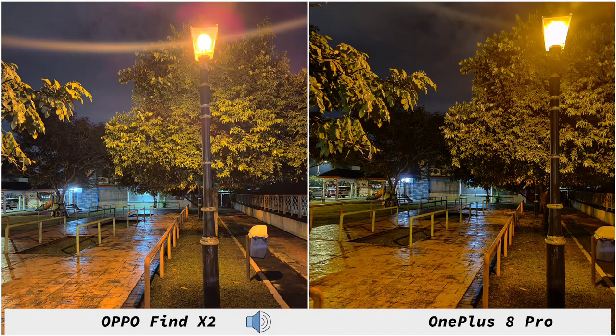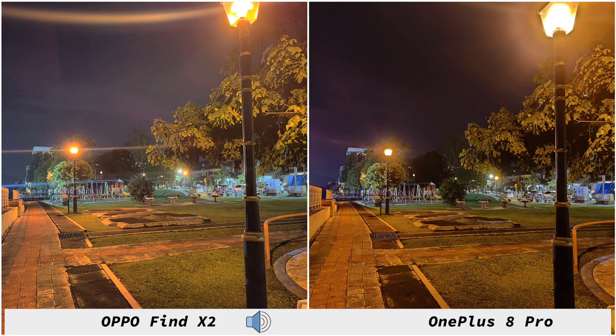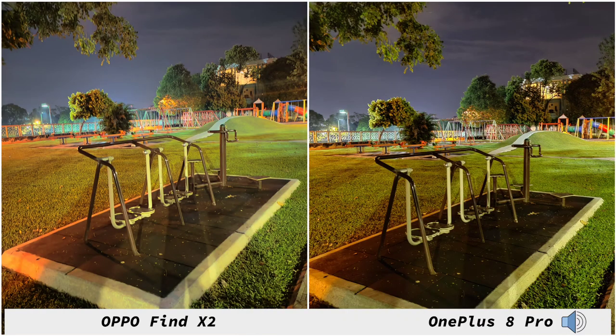Going on to night shots, this is not the best feature on both of these phones. They did improve their software over the years but it's still a step down compared to using Huawei phones. Overall both phones give you very similar results — sometimes the OnePlus 8 Pro wins, sometimes the OPPO Find X2 takes a lead. The OPPO Find X2 tends to give a little bit brighter image but loses a bit more detail compared to the OnePlus 8 Pro, which does the opposite.